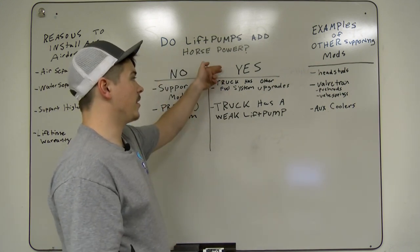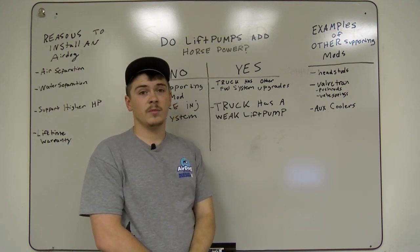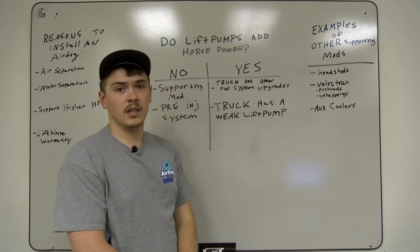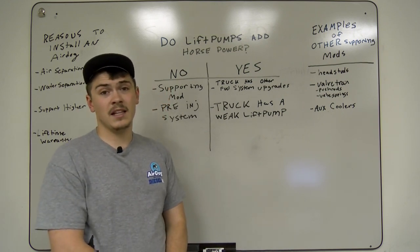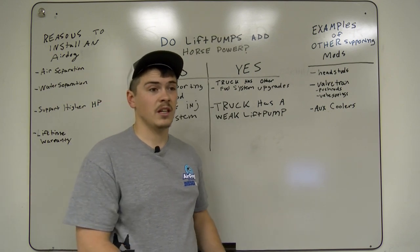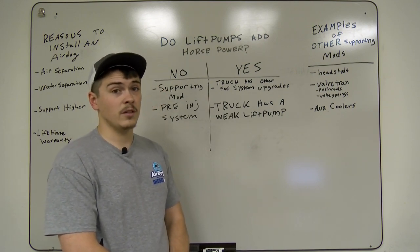Now, as you guys can see, we have 'yes' written up here. Yes — an AirDog lift pump is going to add horsepower if your truck has other fuel system upgrades. If you already have larger injectors and you're just running on the factory lift pump, or you already have aftermarket tuning and you're still running on the factory lift pump, in that scenario an AirDog pump is going to actually add horsepower. You will see a difference once you go from that stock setup to an aftermarket setup, and you're able to actually get the fuel to your engine that it's trying to burn.